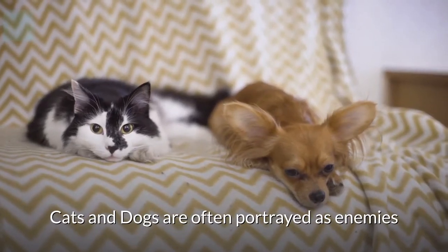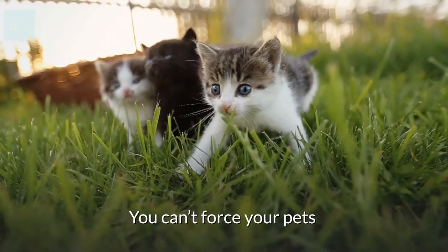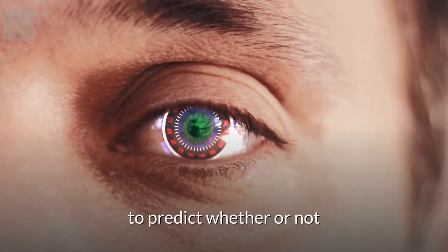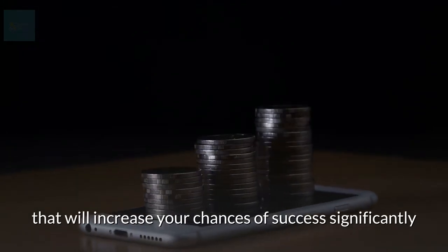Cats and dogs are often portrayed as enemies. Is it possible for the two species to live happily under one roof? You can't force your pets to like each other, and we don't have a crystal ball to predict whether or not your pets will be friends, but we do have techniques that will increase your chances of success significantly.